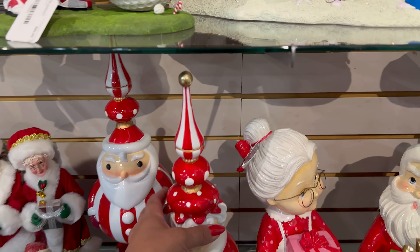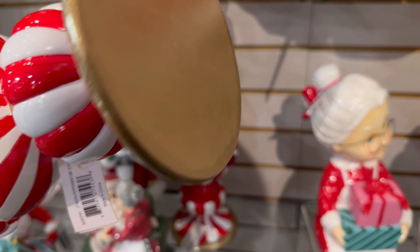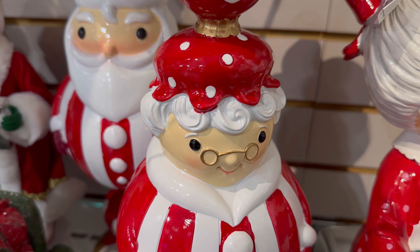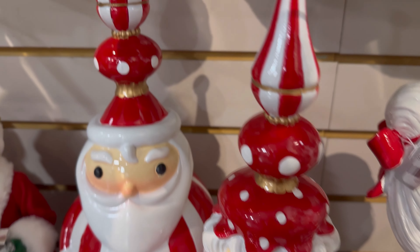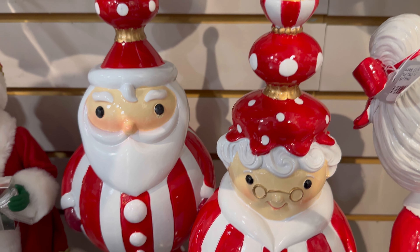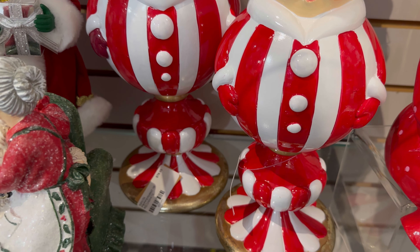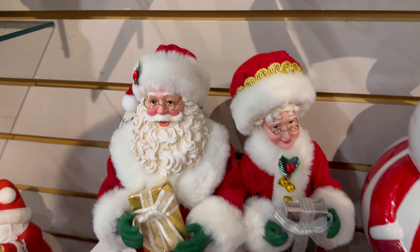And I also wanted to buy these, but these are a little bit more expensive — they are beautiful. Let me see... $74 for Mrs. Claus and Santa's $78. They're so beautiful. And they also have this Santa over here and Mrs. Claus — $125 for these.